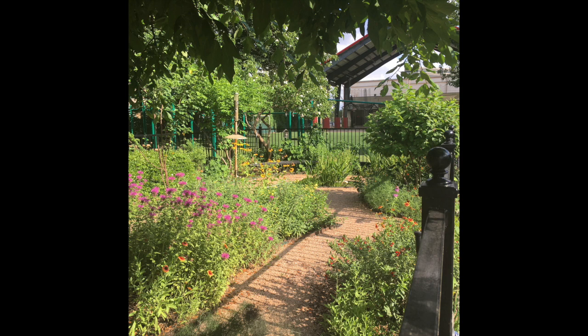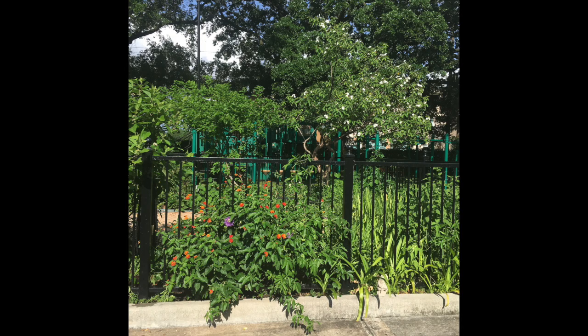Hi boys and girls. You can look around and see exactly where we are — we're in our nature spot at school. I want to talk to you a little bit about the nature spot, but more importantly, I want to introduce you to a very special friend of mine.